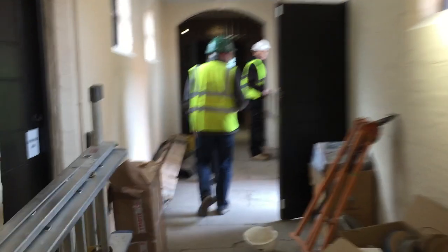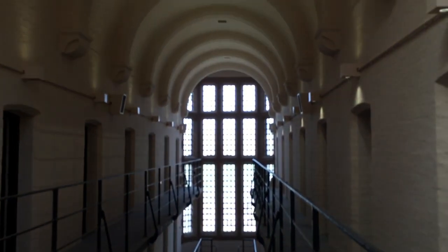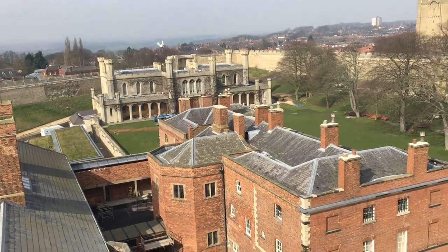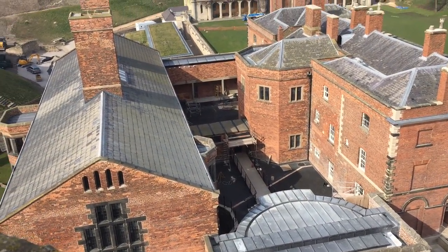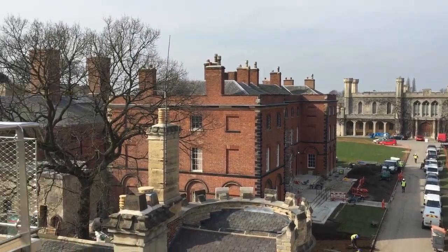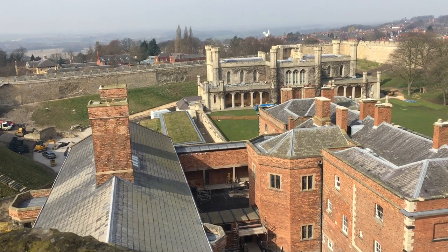The challenges and the real plus points for me have been the cooperation of the work today, which you can see in quite tight confines, has been squeezed in between two historic buildings. It's posed challenges logistically from a building point of view and from a technology point of view as well.